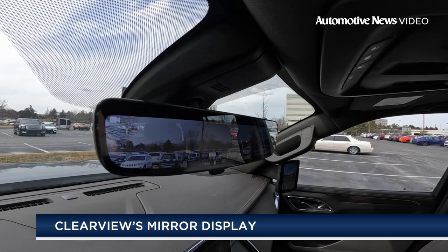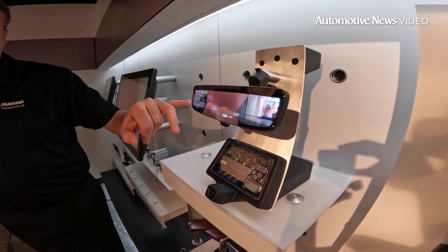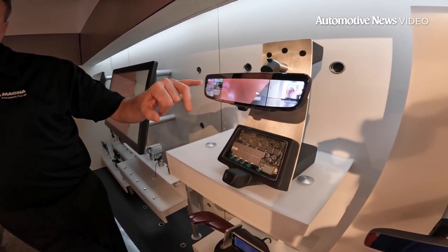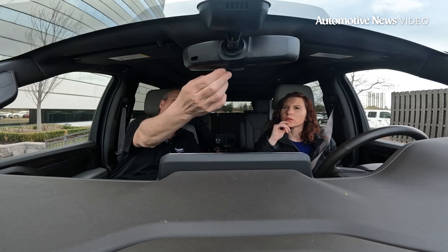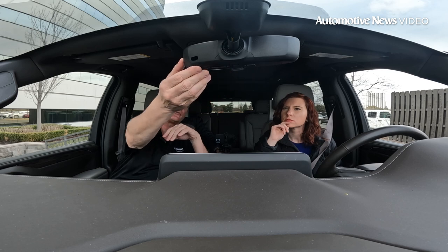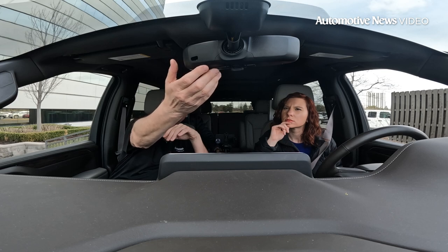The Clearview interior mirror display also includes several other customizable features, including the ability to zoom in and out, adjust brightness, and rotate or move the images left, right, up or down, which Magna says may help when driving in inclement weather. If you want a view that's more adjustable left to right, you can actually tilt it, rotate it, zoom in, zoom out. Depending on the driving conditions, the weather, or whatever your preferences are, you can override the system settings, and it will store those settings for you until the next time you want to adjust them. You can also change the brightness as well.